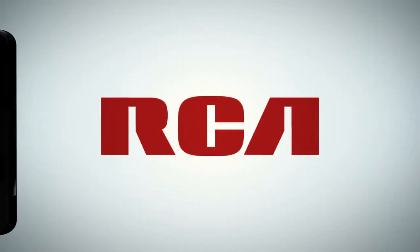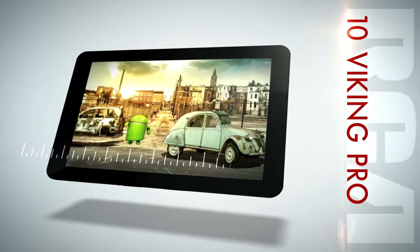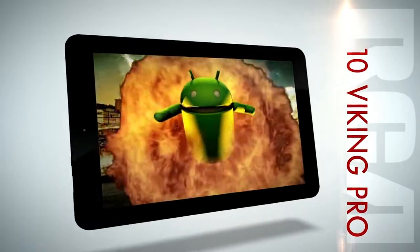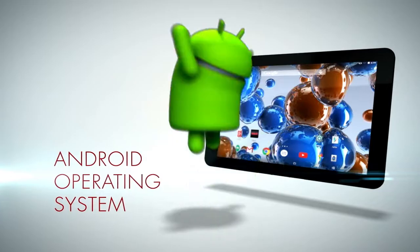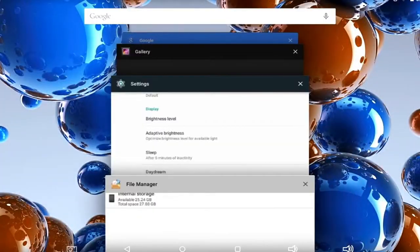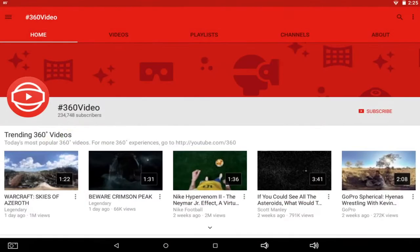Viking Pro from RCA. Captivate your eyes with the Viking Pro's amazingly clear 10.1-inch high-def display. Experience the sweetest Android operating system yet, Lollipop. The all-new responsive material design is Android's best yet.